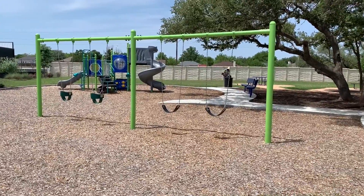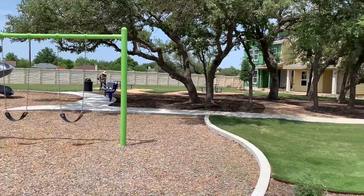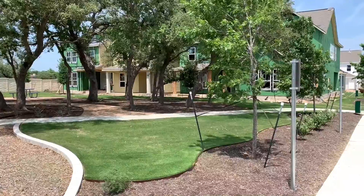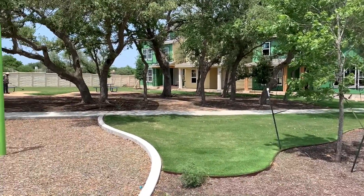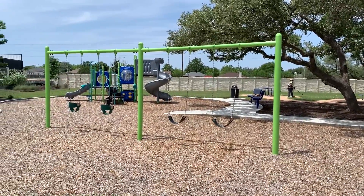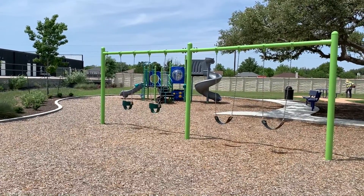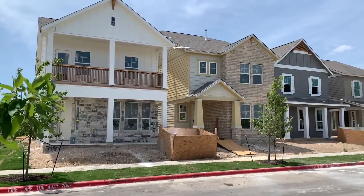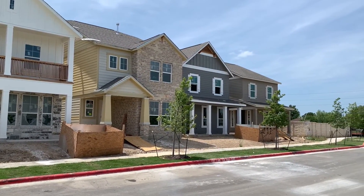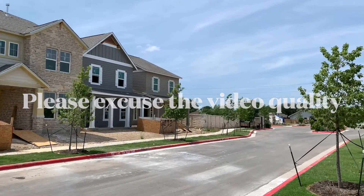It's noisy here today at the Retreat at Hero Way — the maintenance guys are working and the builders are working. One of the features of this neighborhood is this play area. This is a gated community; there's not a lot of those around, so a little bit of extra privacy is afforded to the people living here. The homes here are cottage style homes with a garage in the back of the home, accessed by an alleyway.